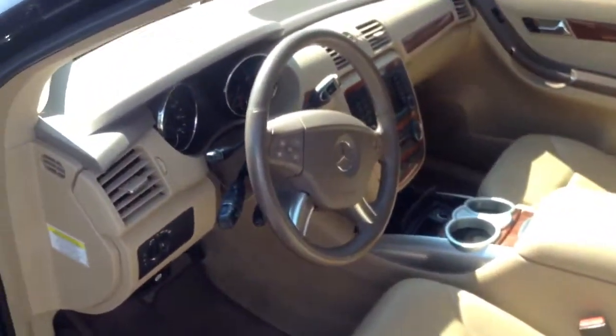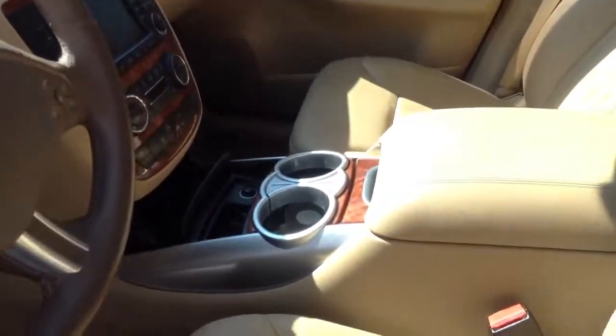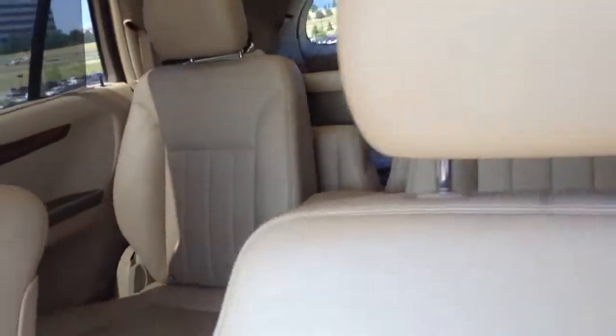Going to the interior of the vehicle — it doesn't smell of smoke or dog dander. They definitely kept it in good shape. It does have the two split roofs and the third row seat.